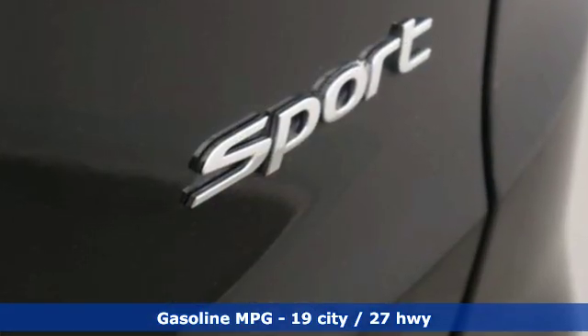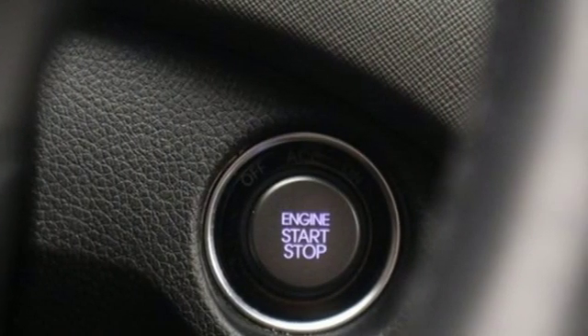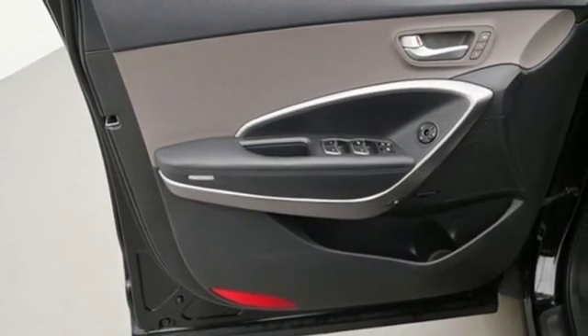Turbo in-line four-cylinder engine, dual-zone climate control, external memory control, rear parking sensors, heated steering wheel, power-heated mirrors.